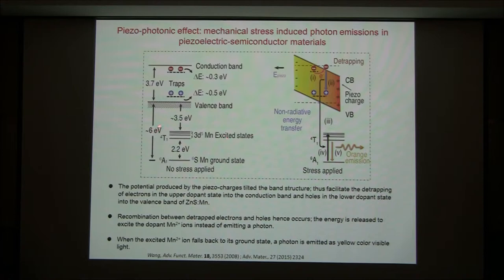This doping state introduces defect states within the conduction and valence bands. If you apply a mechanical strain, a piezoelectric charge appears across the nanoparticle. That piezoelectric charge — negative on one side — produces a field which tilts the bands, causing the conduction band and valence band to tilt at some angle.